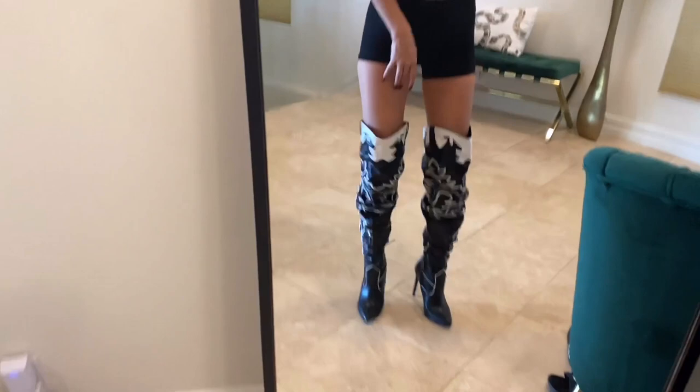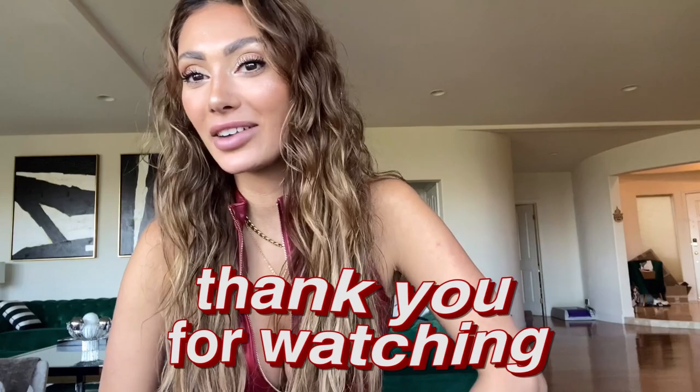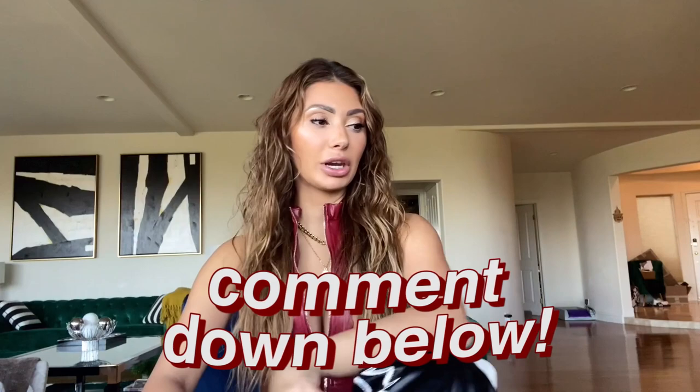Thank you guys so much for tuning in to my vlog — another Fashion Nova haul. I'm definitely going to have more coming in the future. If you have a specific thing you want to see me get from Fashion Nova — some more bikinis, more denim, maybe some fall jackets, accessories, or crop tops — anything you guys want to see, let me know. I'll link all the products I showed you guys below. If you have any questions about any of the items, comment below and I will answer them. I hope everyone has an amazing week. Thanks for watching!